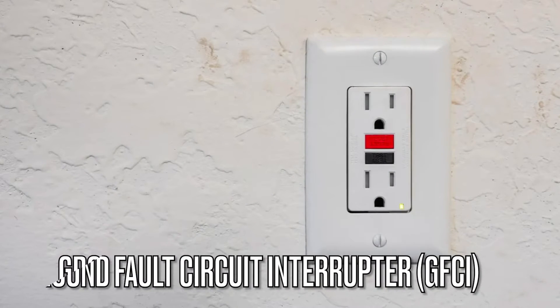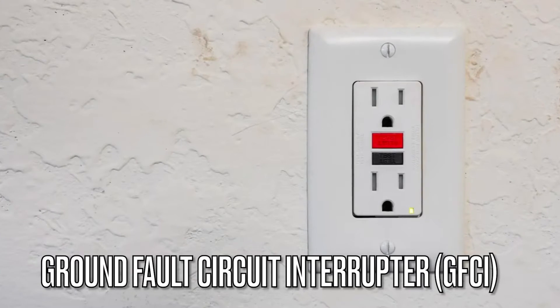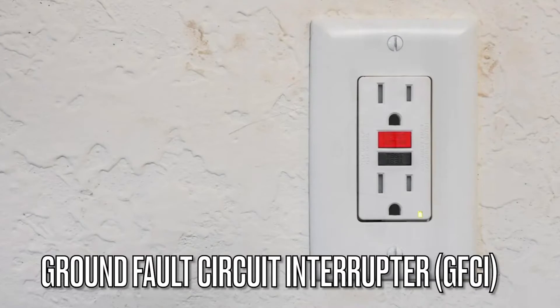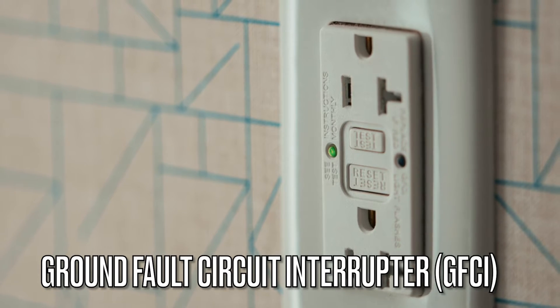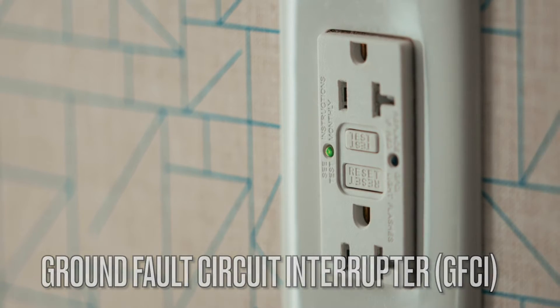Moving on to GFCIs, or Ground Fault Circuit Interrupters. These devices are designed to protect people from electrical shocks. They monitor the current balance between the hot and neutral wires and quickly shut off the power when an imbalance, indicating a ground fault, is detected.